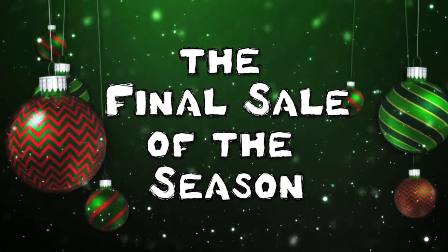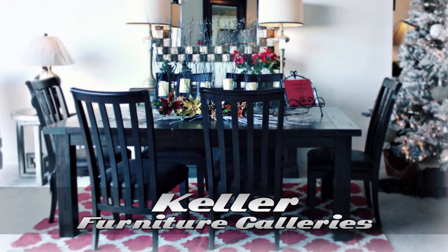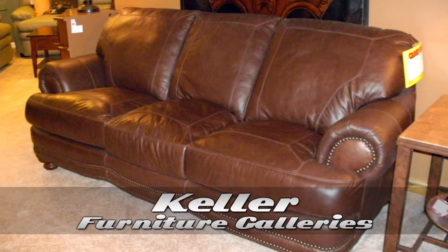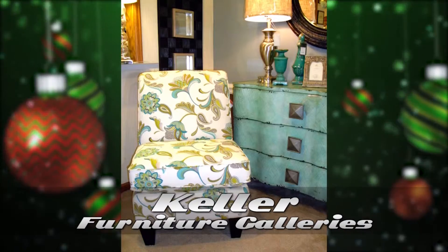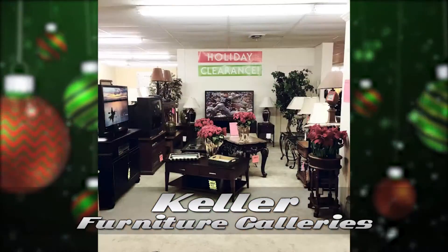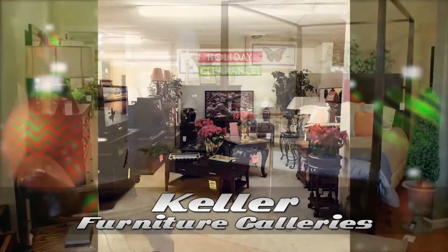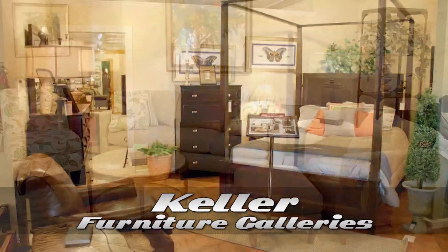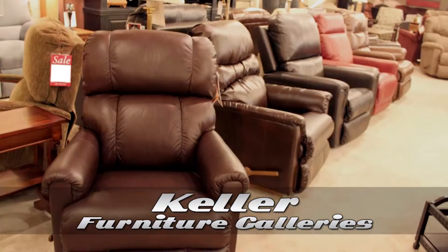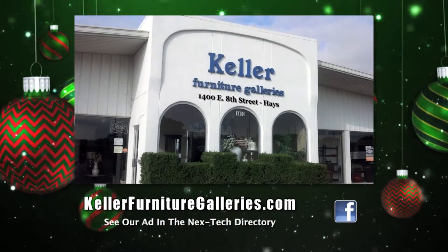It's the final sale of the season. Keller Furniture is clearing out one-of-a-kind floor samples. Save 50% more on sofas, bedrooms, dining room, entertainment centers, pictures, and accessories. At these incredible low prices, quantities are limited, so hurry in for the best selection at Keller Furniture Galleries, where you get more because we care more. See our ad in the Next Tech Directory.